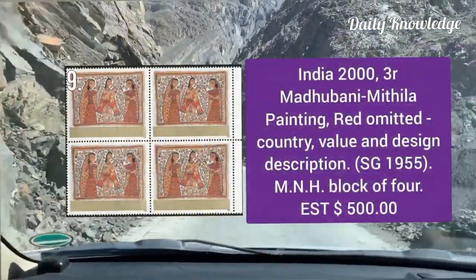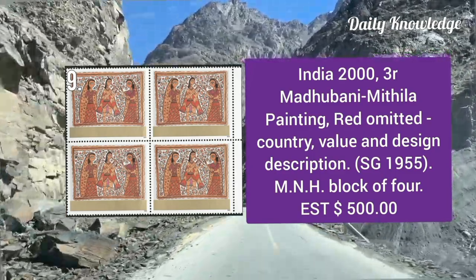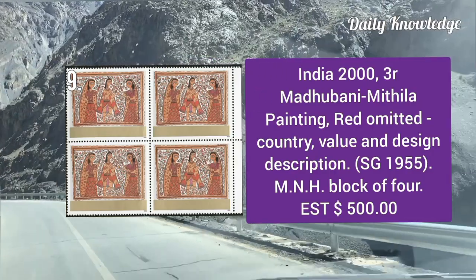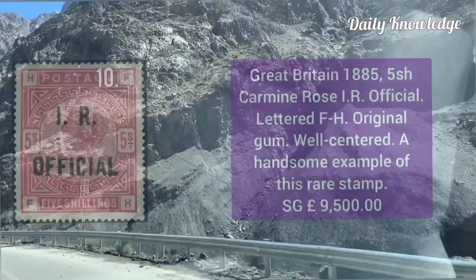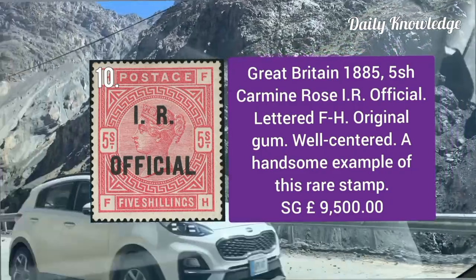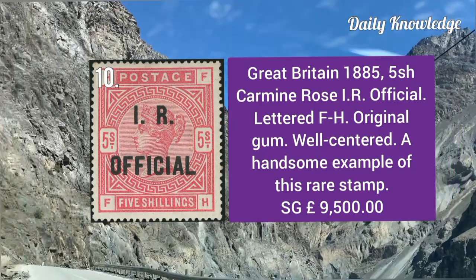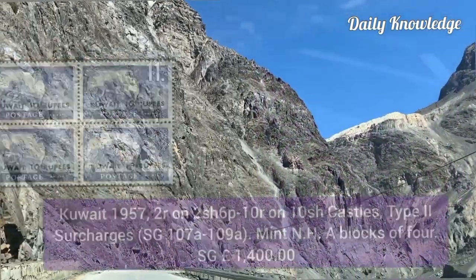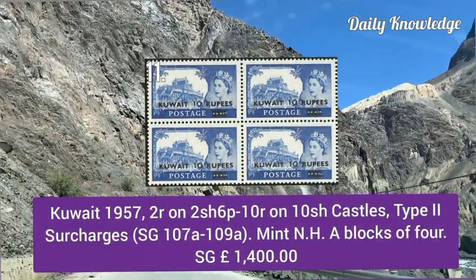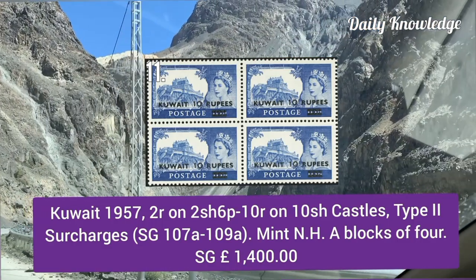India 2000, three rupees Madhubani painting — red color is omitted; that is the country value and design description. Great Britain 1885, 5 shilling carmine rose IR official overprint, lettered FH, with original gum and well centered. Kuwait 1957, two rupees on two shilling sixpence to 10R on 10 shilling, Castles type 2 surcharges.